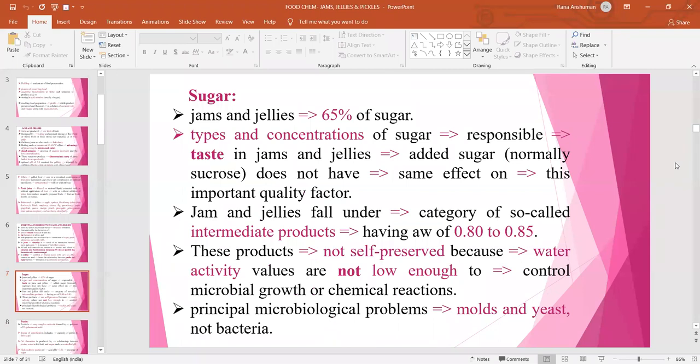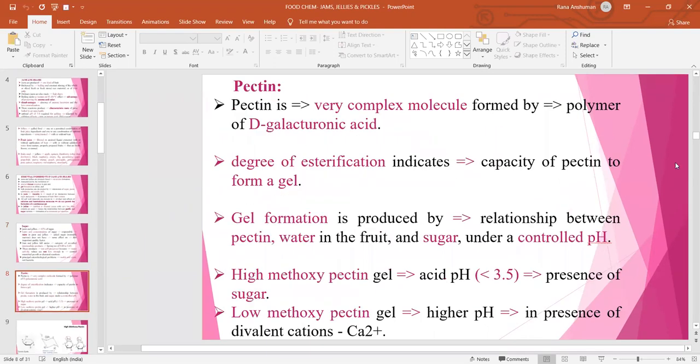Jams and jellies contain approximately 65 percent sugar. The type and concentration of sugar is responsible for characteristic taste. Added sugar, normally sucrose, does not have the same effect on this important quality factor. Jams and jellies fall under the category of intermediate moisture products having water activity ranging between 0.80 to 0.85. These products are not self-preserved because water activity values are not low enough to control microbial growth or chemical reactions. Principal microbiological problems are with mold and yeast, and not with bacteria.